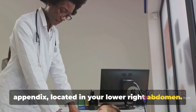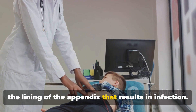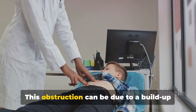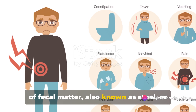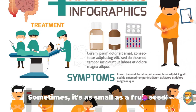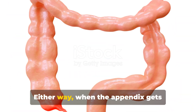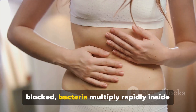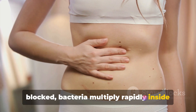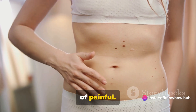The appendix is located in your lower right abdomen. The main culprit is often a blockage in the lining of the appendix that results in infection. This obstruction can be due to a buildup of fecal matter, or hardened, dried-up feces that can get stuck — sometimes as small as a fruit seed. When the appendix gets blocked, bacteria multiply rapidly inside the organ, leading to a swollen and inflamed appendix, which is nothing short of painful.